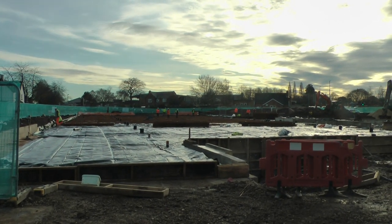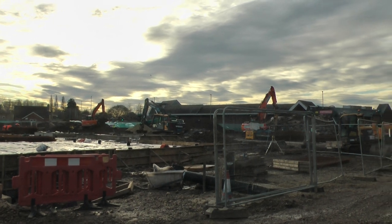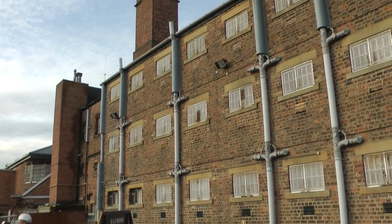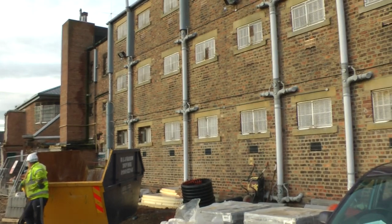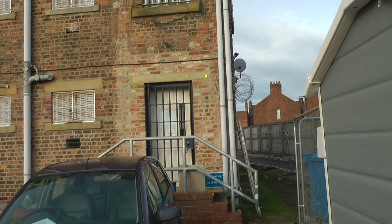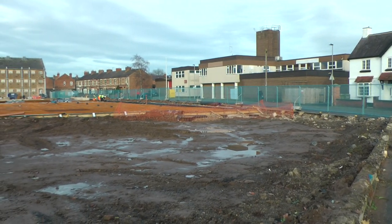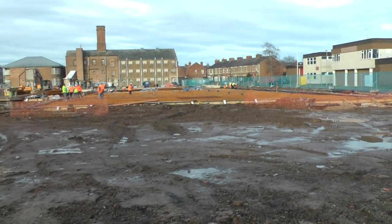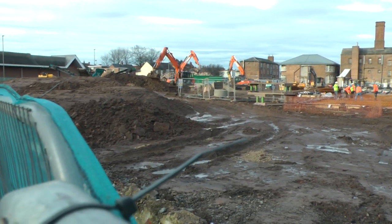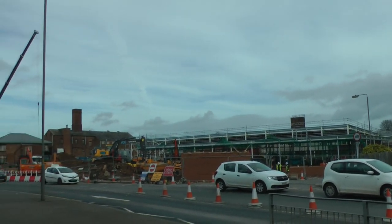They tell me it will be finished in July 2020. And over there, where those cranes are working, will be Iceland. The remains of the prison will be a heritage centre — there will be offices inside there as well. And then behind this is where the leisure centre will be. There you can see the new Lidl going up at North Allerton, with remains of the prison behind.